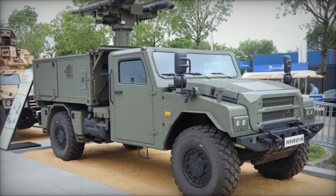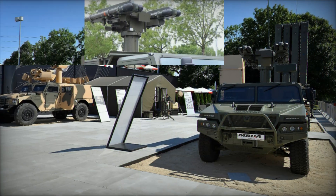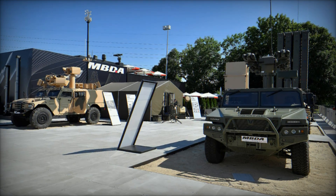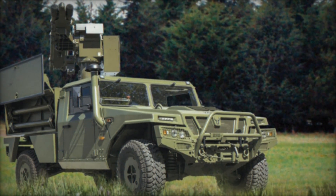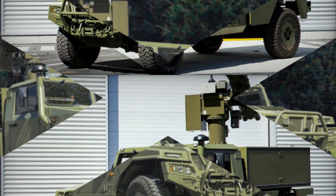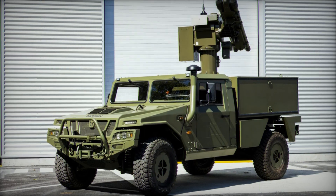Designed for versatility and rapid response, the Mistral Atlas RC can be mounted on a variety of vehicle platforms — from light-wheeled vehicles like the Sherpa to heavily armored tanks like the Striker. Its off-road mobility allows for quick deployment in challenging terrains, offering reliable force protection while on the move.